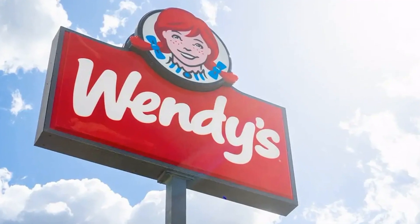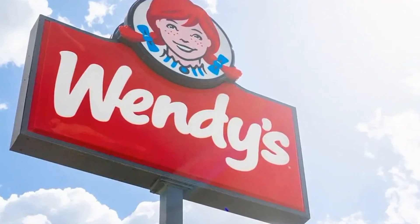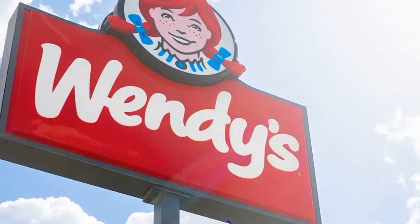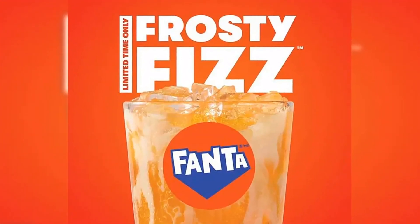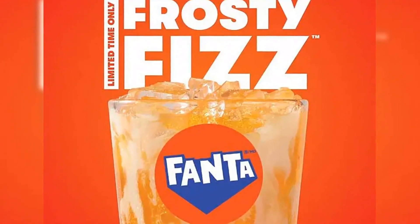Wendy's has launched a brand new Frosty flavor to help beat the heat this summer. Wendy's introduced its new Frosty Fizz — a combination of Fanta Orange and Classic Frosty Ice Cream — earlier this week. The sweet treat will only be available at locations in Canada, however, throughout the summer months until September 1.